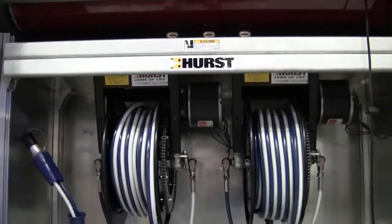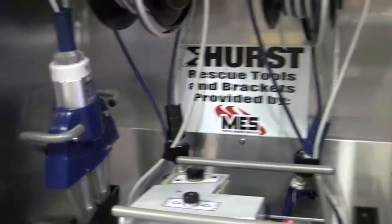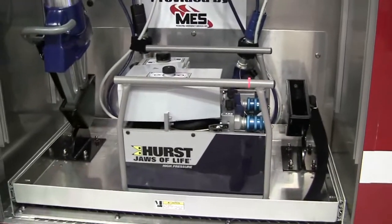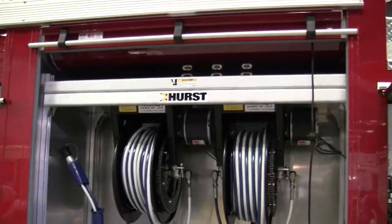They have their Hurst system set up here — a high pressure Hurst system. This is showing you their spreader, and then their cutter will be on the other side. It's showing you their power unit. It's actually on a roll-out, pull-out tray. That's a great setup right there.